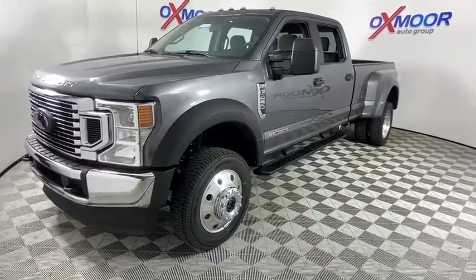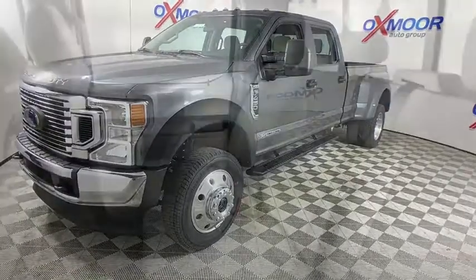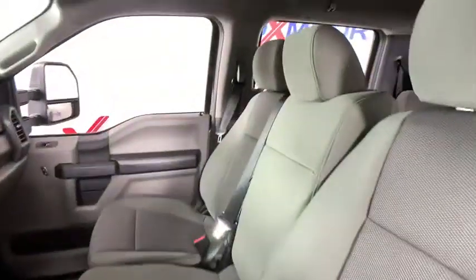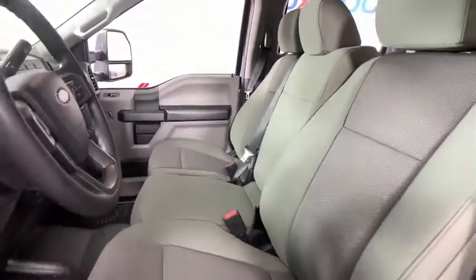Bed liner, trip computer, compass, brake assist, tachometer, remote keyless entry, overhead console, front reading lamps, tilt steering wheel, steering wheel cruise control, passenger vanity mirror, power equipment group, privacy glass.